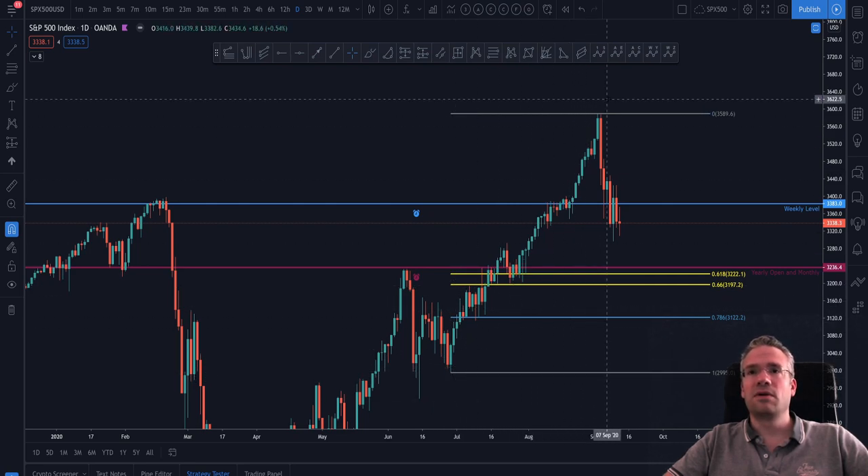If we use a bigger pool we can see that we now have a confluence of this important level and a possible golden pocket. As you can see, you can use the tools flexibly to find the best possible setups and interesting situations for you to take trades.